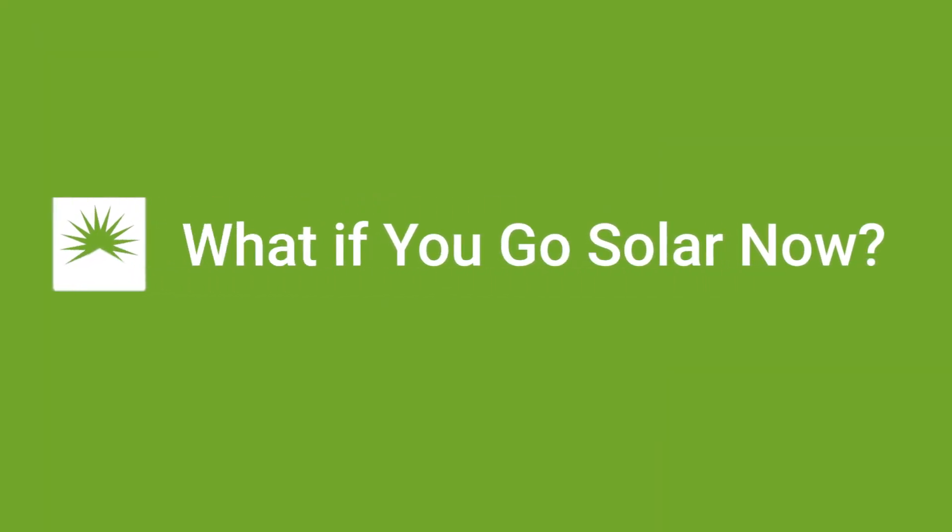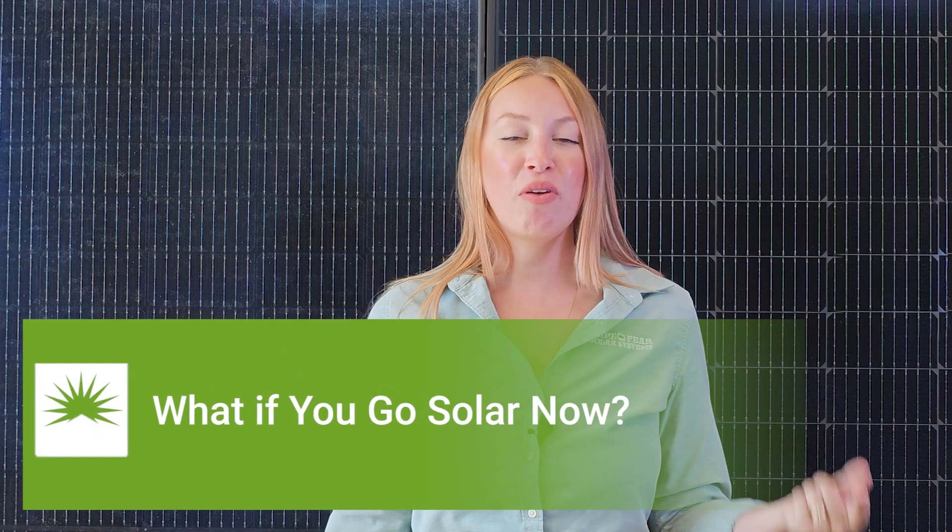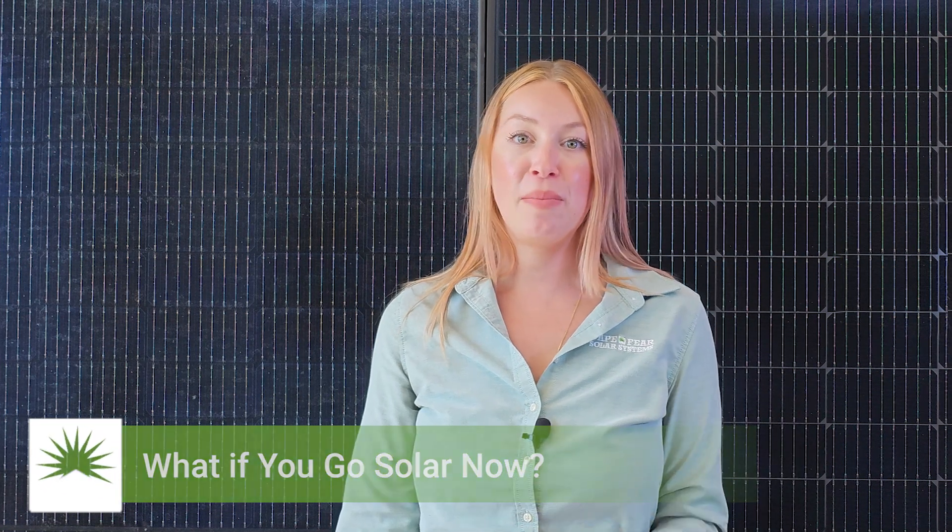Number three, what happens if you go solar before the change that happens this year? You're grandfathered into the one-for-one net metering until 2027. After that, you will have a choice of which meter and structure you would like to be on — and remember, the bridge rate is first come, first serve.